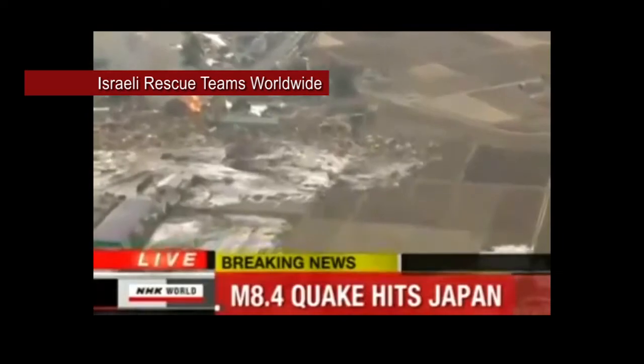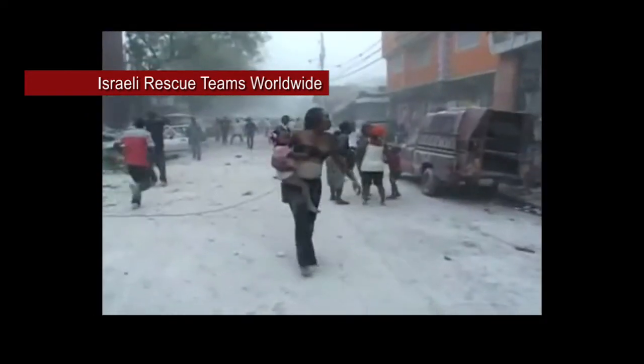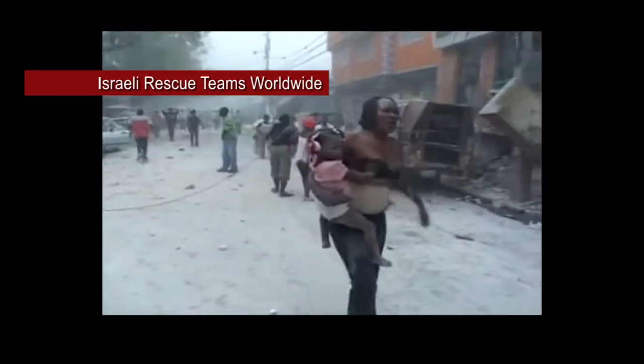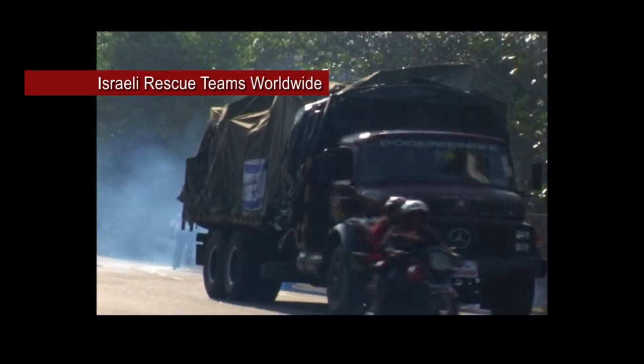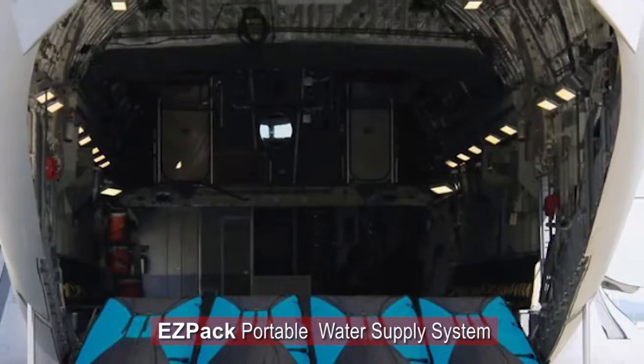Israel's military was one of the first during the last 30 years. Israeli rescue teams were among the first to arrive at any major disaster area, bringing field-proven technological innovations such as the flexible water tanks made by EZPAC.